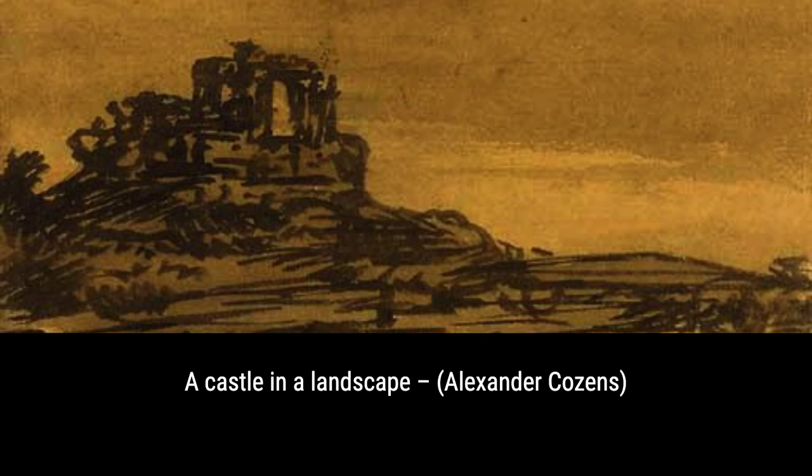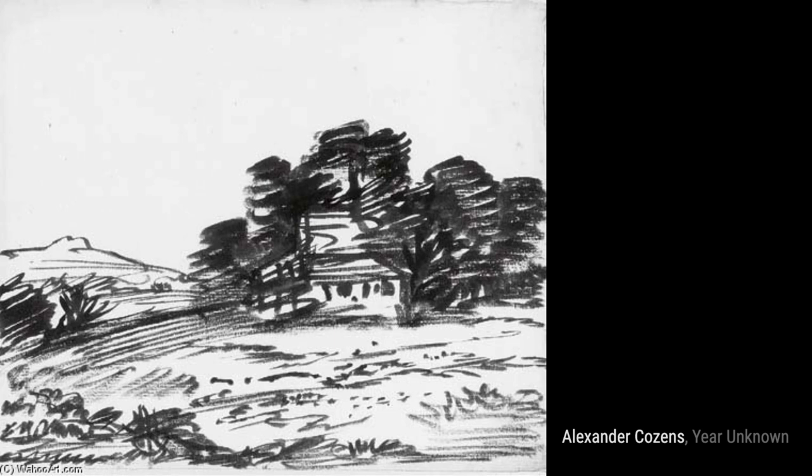Next, we have a River Landscape. This artwork showcases the beauty of a flowing river surrounded by lush vegetation and a peaceful atmosphere.